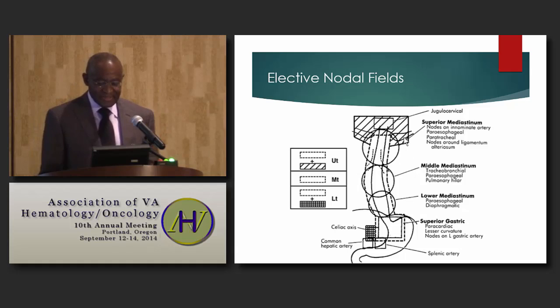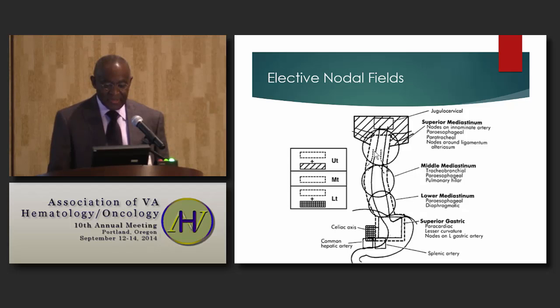This diagram illustrates the elective nodal fields. For the superior esophagus, it must include the supraclavicular regions on both sides. For the middle esophagus, the tracheobronchial and paraesophageal lymph nodes. For the lower esophagus, it must include the paracardiac lymph nodes, nodes along the lesser curvature of the stomach, and the celiac axis.